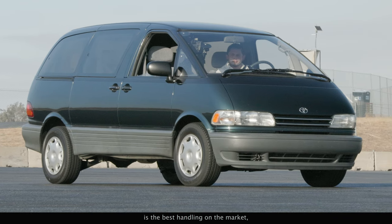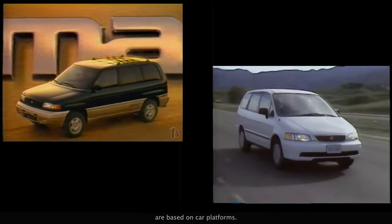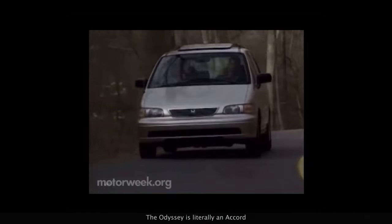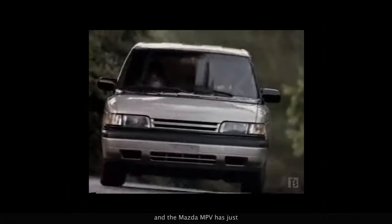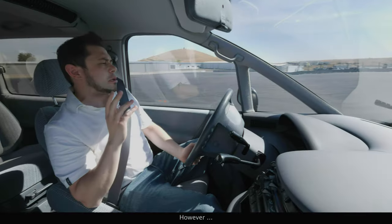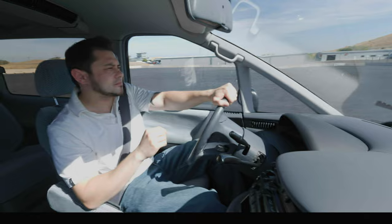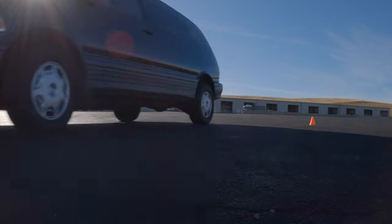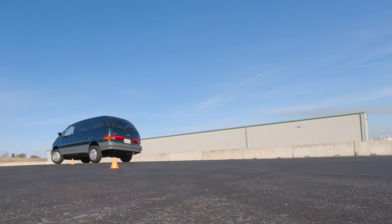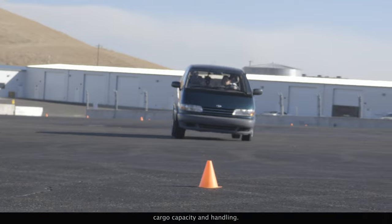If you're going to ask which minivan has the best handling on the market, just know that options like the Mazda MPV and Honda Odyssey are based on car platforms, so they naturally handle more like a car than the Previa does. The Odyssey is literally an Accord — it even has the Accord's double-wishbone suspension. And the Mazda MPV has just always had the sportiest handling. However, those two vans aren't really competitors to this thing; they're too tiny.